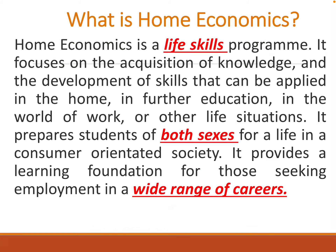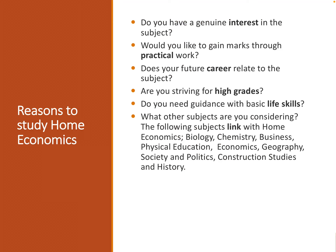Welcome to Leaving Certificate Home Economics. Is Home Economics a subject for you? Do you have a genuine interest in the subject? Have you studied it for your Junior Cert? Did you like it? Did you get good marks?